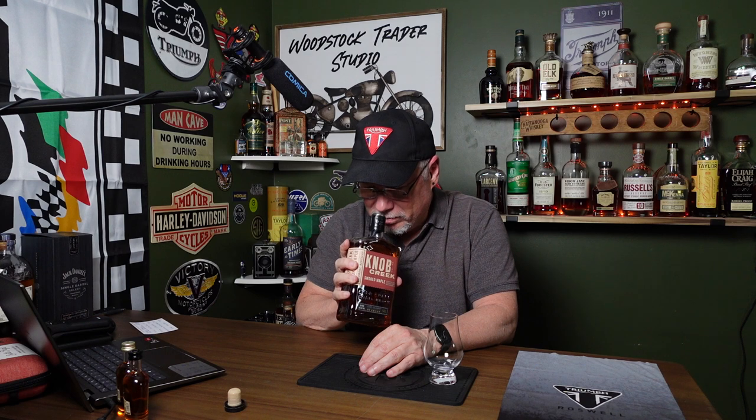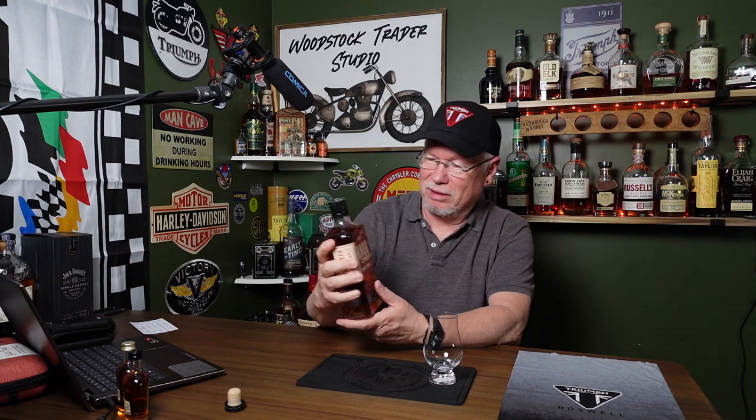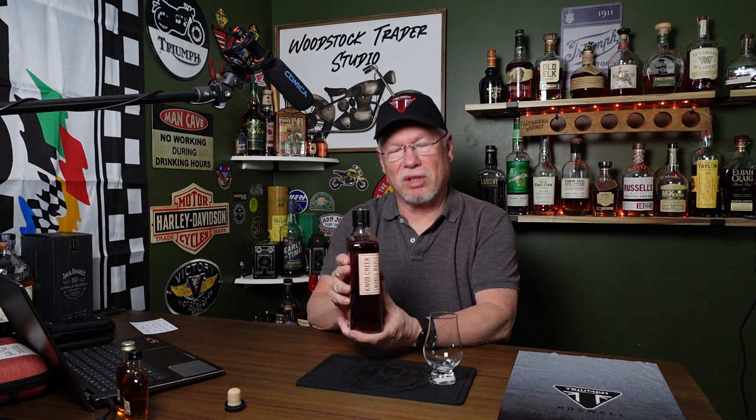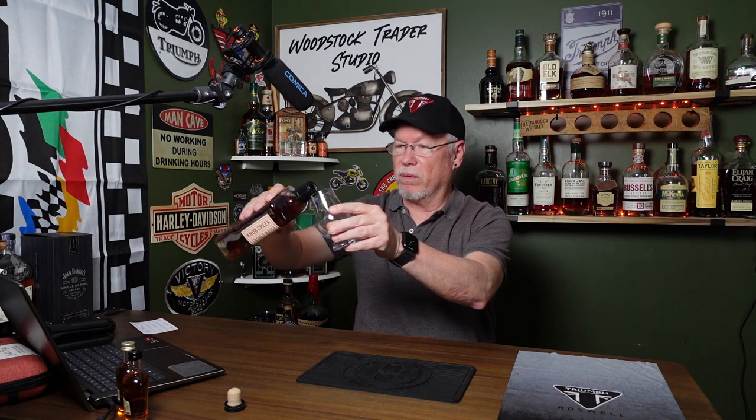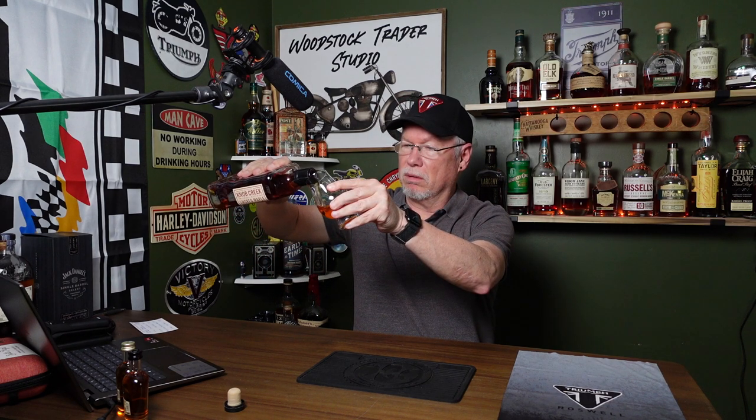Wow, now that has got some aroma to it. I'm kind of getting ahead of myself talking about the aroma, but yeah, that is potent. Let's get some nice gurgling going on here. Not much gurgling — probably the way I poured it. It's kind of a wide bottle, so it's hard to get that nice gurgling sound when you can't tilt it through the neck.